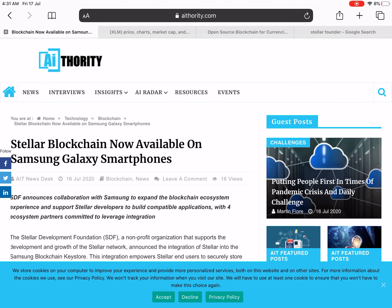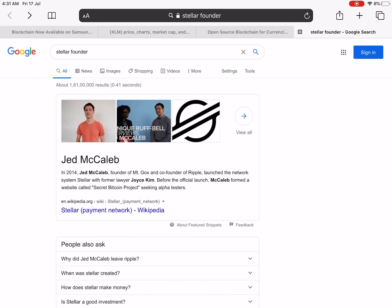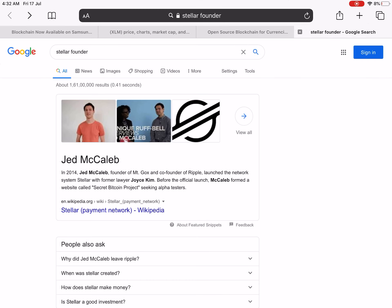One more thing I want to mention: the person who founded the Stellar blockchain is also the co-founder of Ripple. His name is Jed McCaleb. He is also the co-founder of Ripple. So if you believe in Ripple, I will say that Stellar is more promising than Ripple.